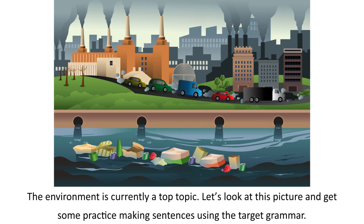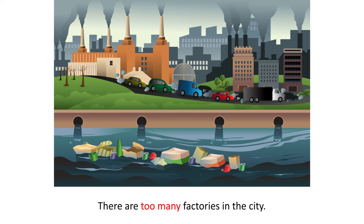The environment is currently a hot topic. Let's look at this picture and get some practice making sentences using the target grammar. There are too many factories in the city. There is too much rubbish in the river. The air is too polluted. There aren't enough trees.